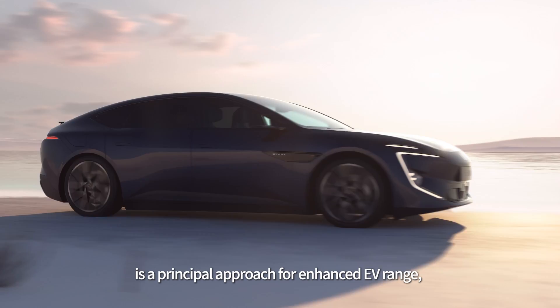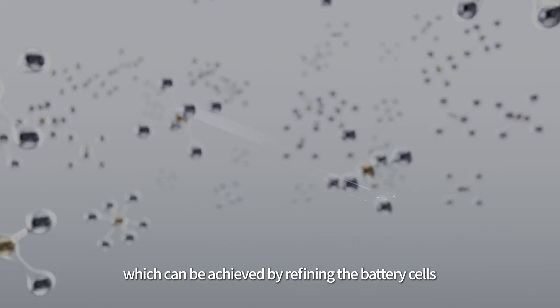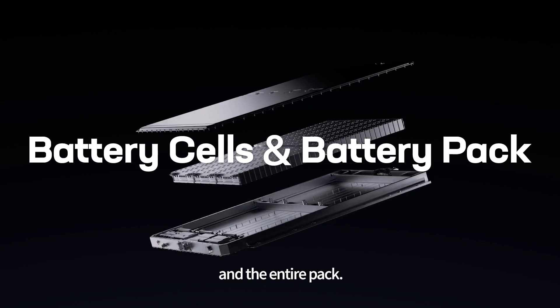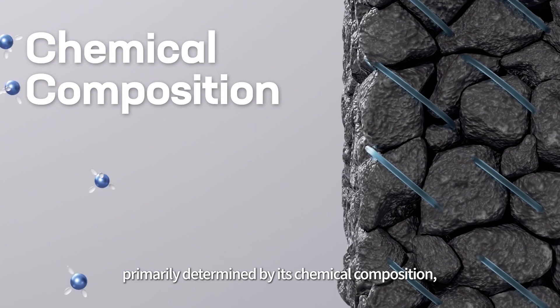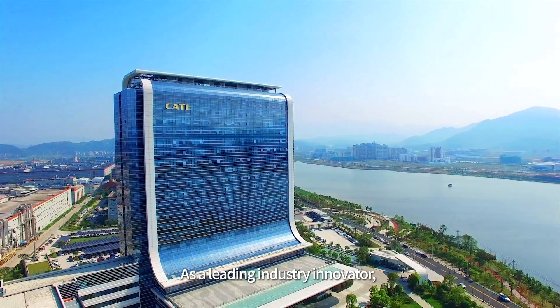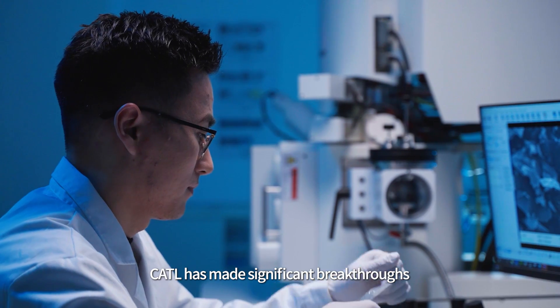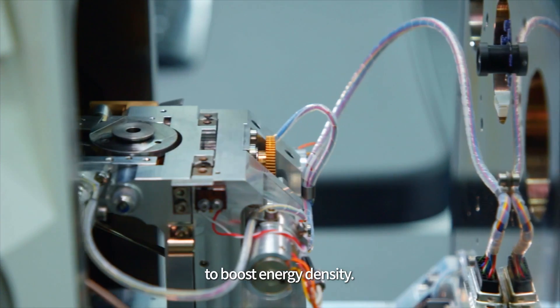Amplifying the battery's energy density is a principal approach for enhanced EV range, which can be achieved by refining the battery cells and the entire pack. The energy density of the battery cell is primarily determined by its chemical composition, specifically the cathode materials. As a leading industry innovator, CATL has made significant breakthroughs in high-nickel ternary cathode materials to boost energy density.